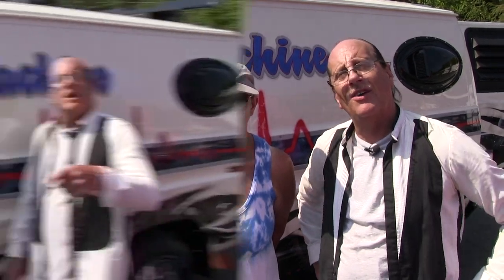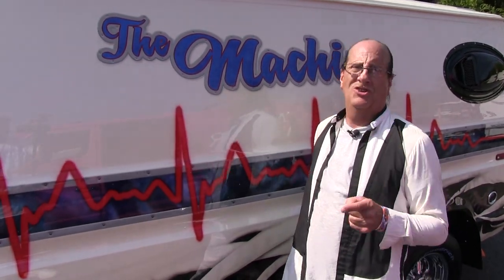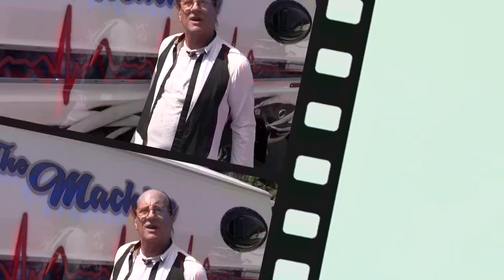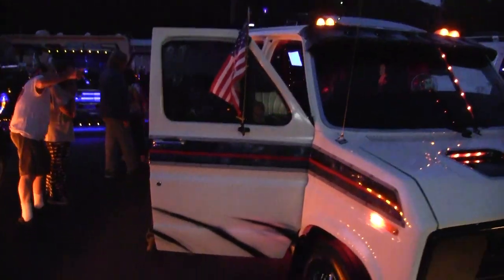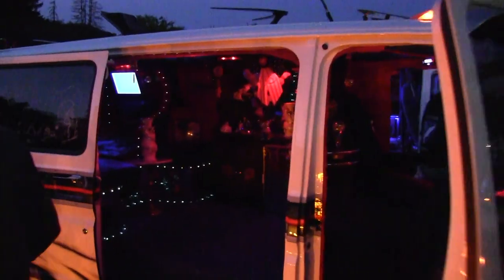Thanks so much for finally showing us the machine - we've been after you for years. Once you get it finished, we've got to get it up on YouTube so the world can enjoy it. We're all our own little promoters here, and Oop and Joe have been doing an excellent job for a couple of years now. Keep up the good work. Thank you for having me and I'm glad you enjoy this van.